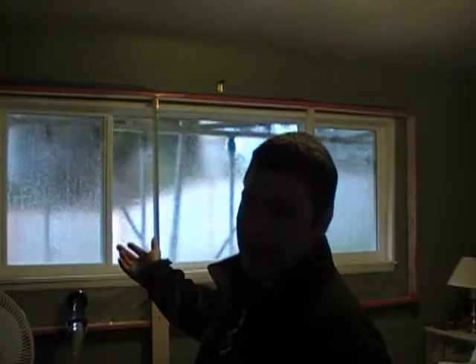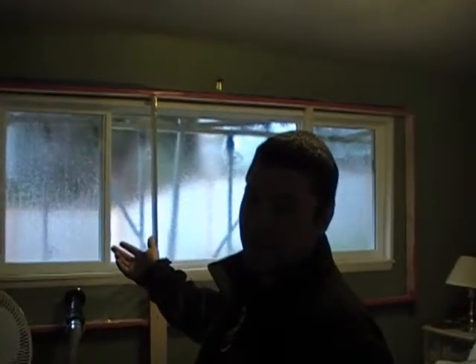What this is simulating is about a 36 mile an hour windstorm that's hitting the outside of the building, and it's trying to push the water through the window and the install.